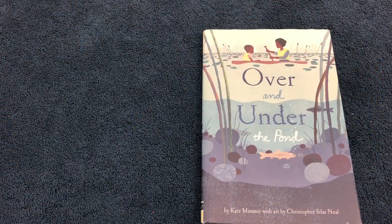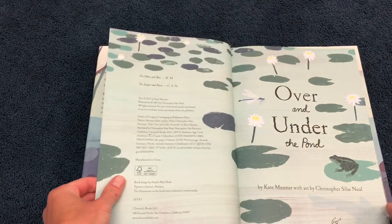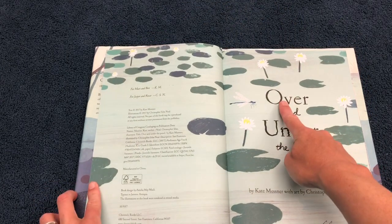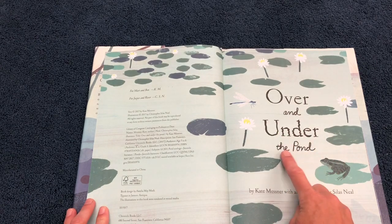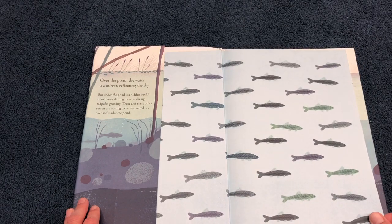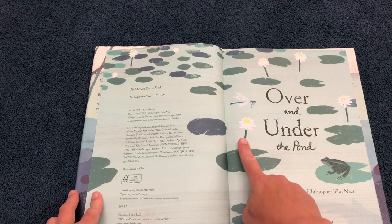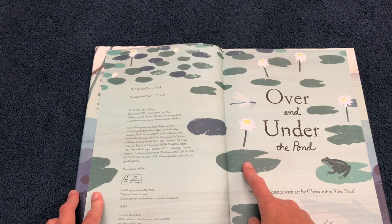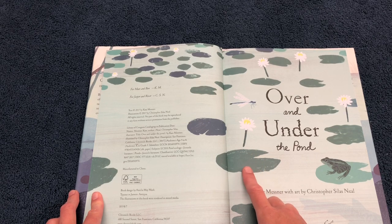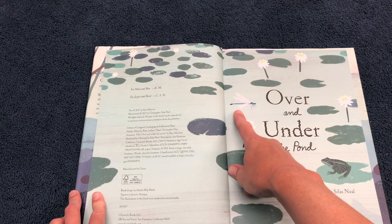Over and Under the Pond by Kate Messner with art by Christopher Silas Neal. We're already seeing some pond life — there are some fish, a frog, water lilies — that's an aquatic plant. Aquatic is a fancy word that means it goes with the water. And there's a dragonfly.